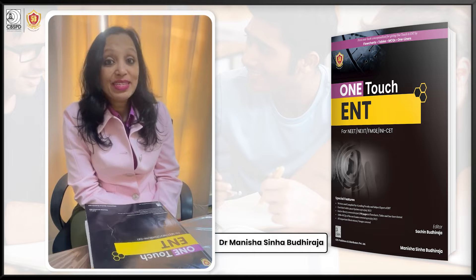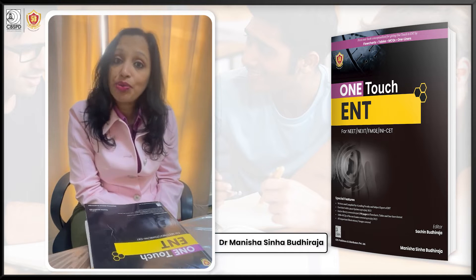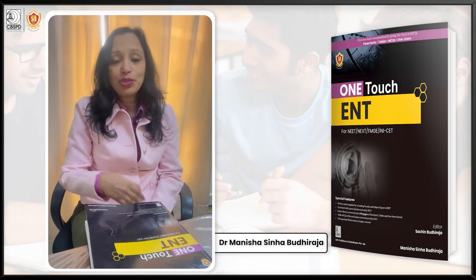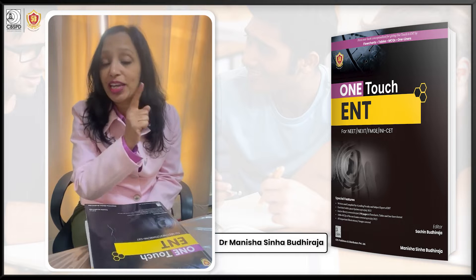Ultimately, what is going to matter in the end is not how much you studied, but how much you remember. And for that, you need to revise and revise — not till you can get it right, but till you can never get it wrong.